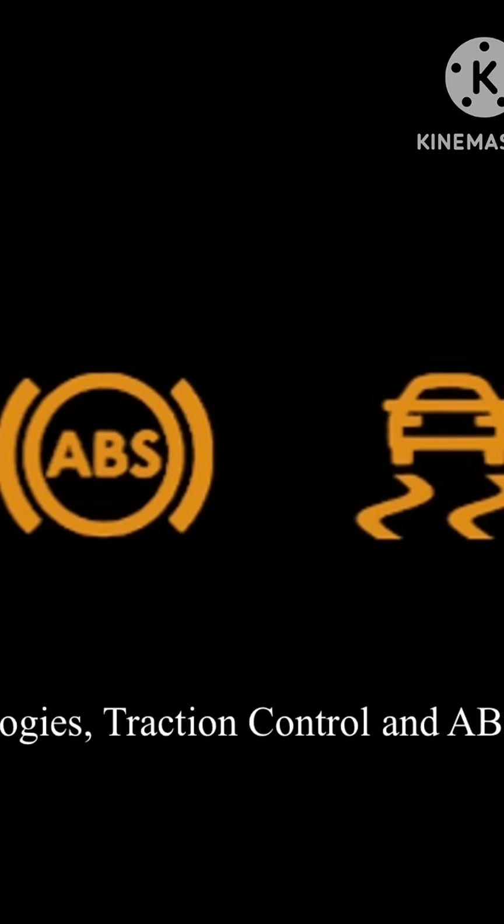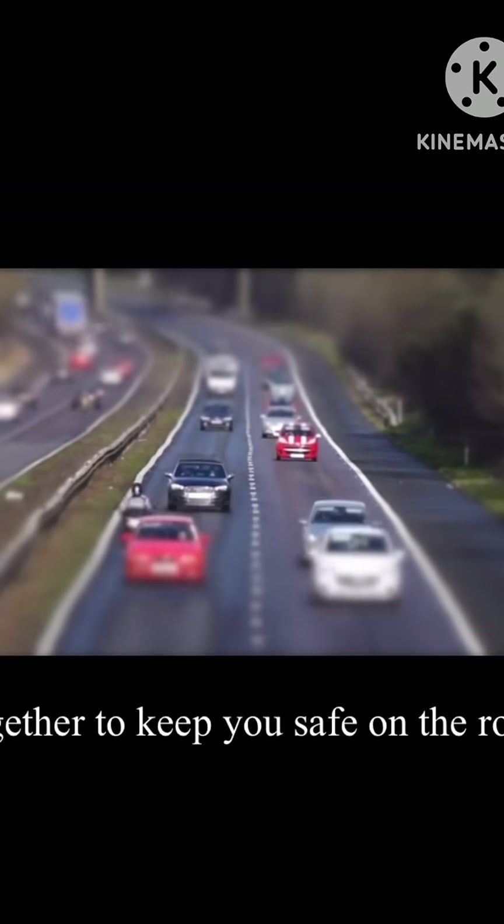Have you ever wondered what keeps your car from sliding out of control when the roads are slippery? Welcome to Motor Minutes. Today, we're diving into how two life-saving technologies, Traction Control and ABS, work together to keep you safe on the road.